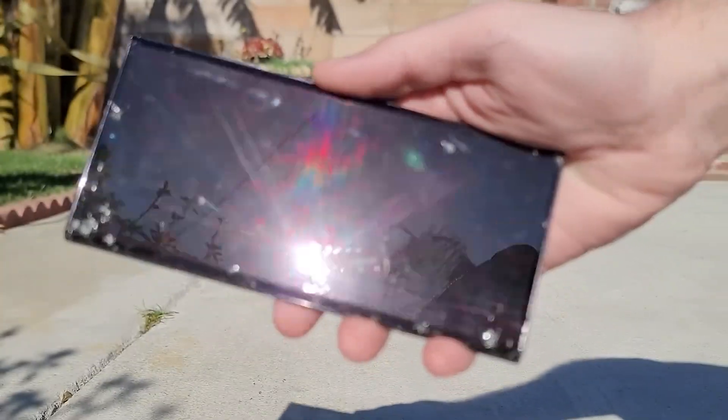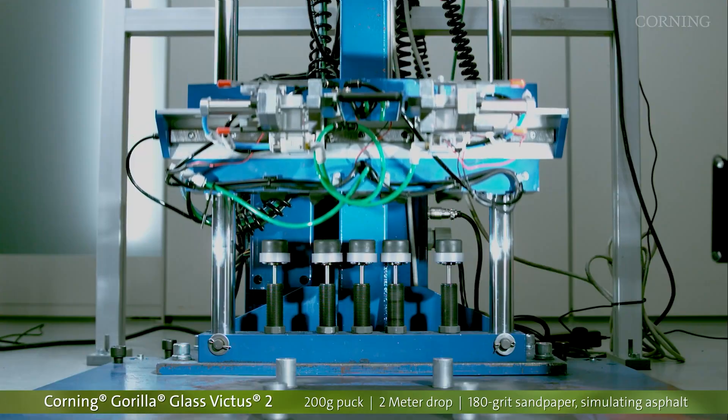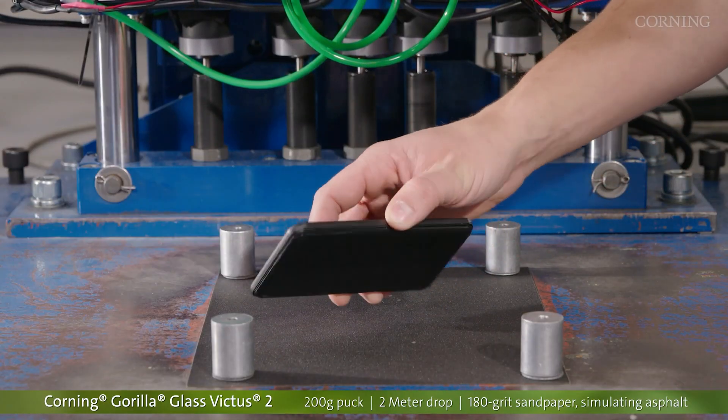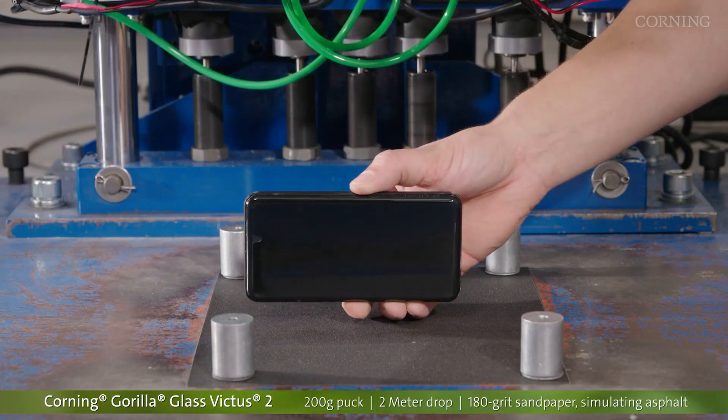Guys, let me know in the comments how much durability factors into your smartphone purchase decisions. Also share this video with your friends. Thanks for watching, see you in the next one. Peace out.